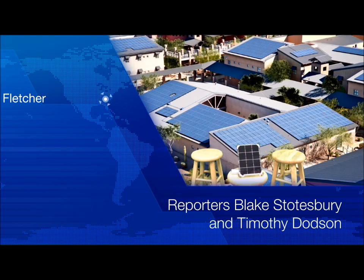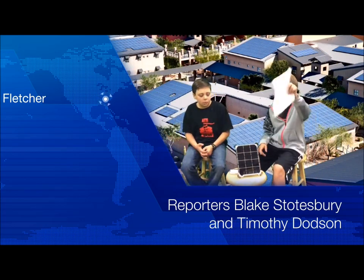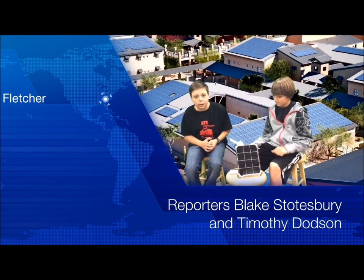Hi, my name is Blake Stutzbury, and I'm Timothy Dotson, and we're going to be telling you about something we need your help with. Our school has entered the solar panel challenge and needs your help.